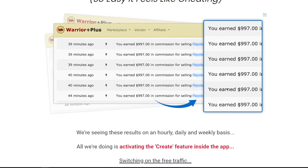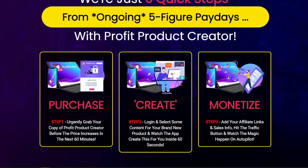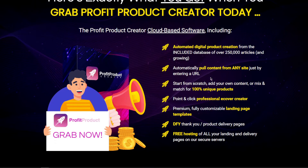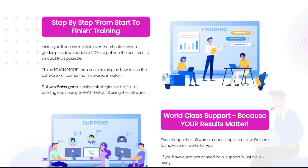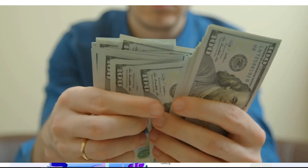You can earn commissions daily with your own digital products. You may use a large database of more than 250,000 articles to help you develop legal content for your own e-books. You can alter, mix, and match any content in any combination to create a fully-finished, one-of-a-kind e-book in less than a minute. A newcomer using Profit Product Creator for the first time won't have any trouble thanks to its user-friendly design, which helps gather leads for a regular stream of free traffic and raise enormous sales. This is a product worth considering if you want to make thousands of dollars online every day.